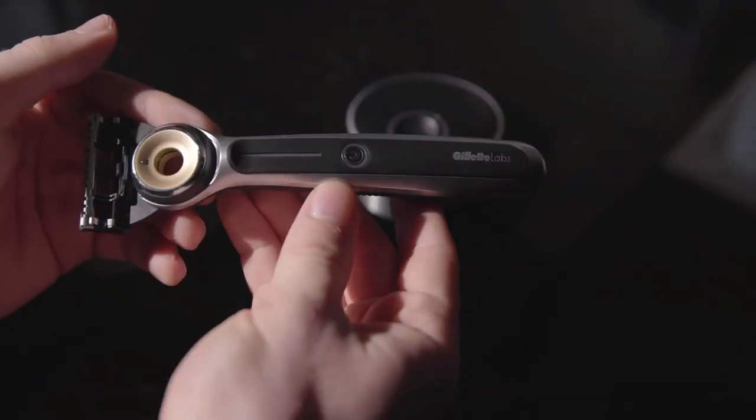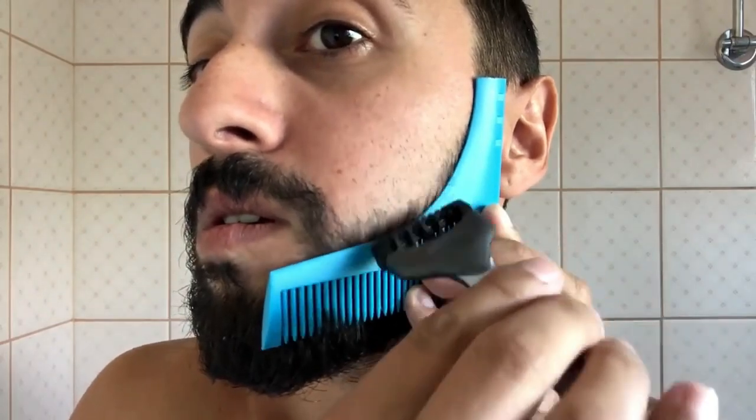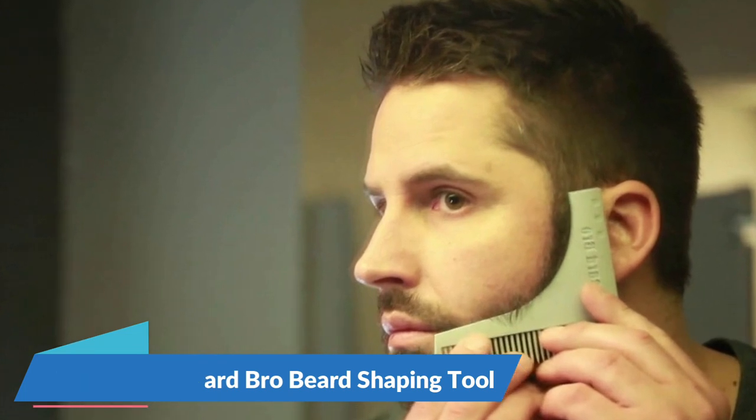In this video, we'll be discussing some gadgets specifically designed for men. You'll get to see some amazing tools that are incredibly useful. Starting at number 5, we have the Beard Bro Beard Shaping Tool.